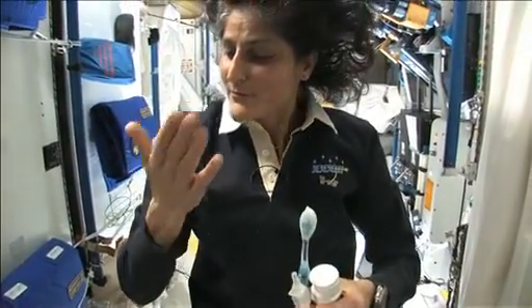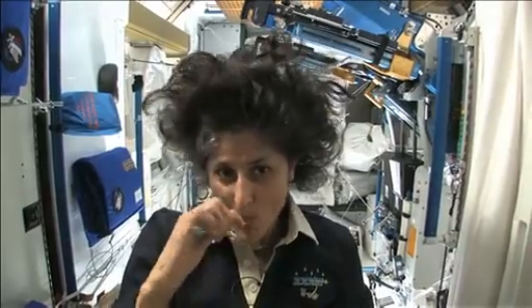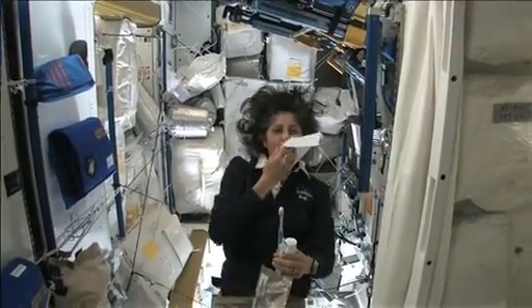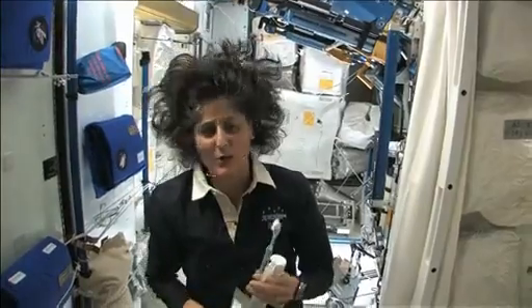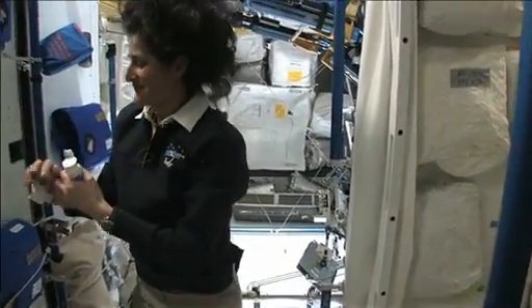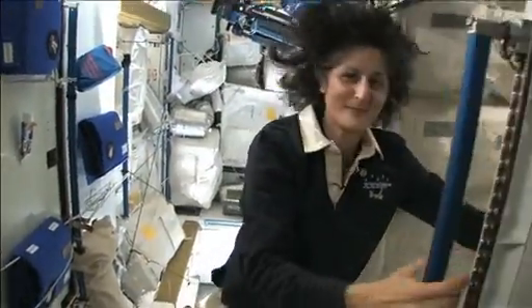A lot of people ask what you do with the toothpaste after you brush your teeth. Two options: swallow it and it's sort of like mouthwash, but it tastes a little gross. Or you can just spit it out in a paper towel and not worry about it. Swallowing it I wouldn't recommend at home — I'm only up here for four months, so it's not that bad. One of the most pressing questions about living in space is, of course, the bathroom. So let's take a look at that. Come on in.